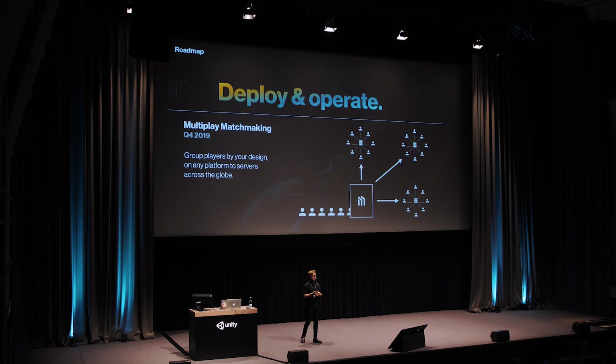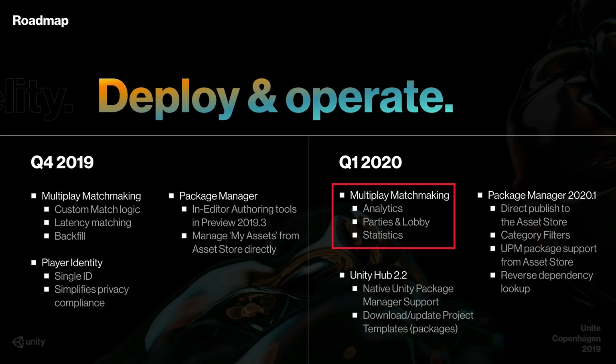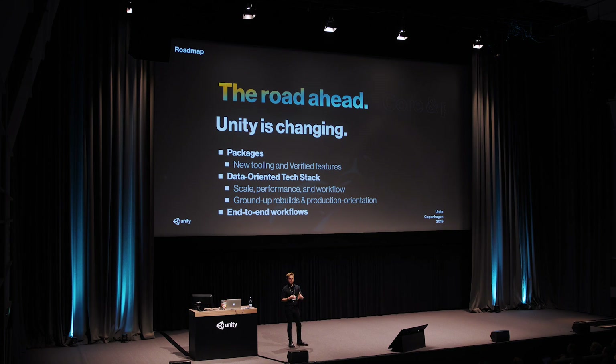We can also expect to see multiplayer matchmaking later this year, with flexible matchmaking for multiplayer games, latency matching, as well as backfill. In the first quarter of 2020 they're also adding support for parties and lobbies, which is great. That's pretty much all the features we could squeeze into this video — if you want to learn more, we'll have a link to the keynote as well as the roadmap talk in the description.